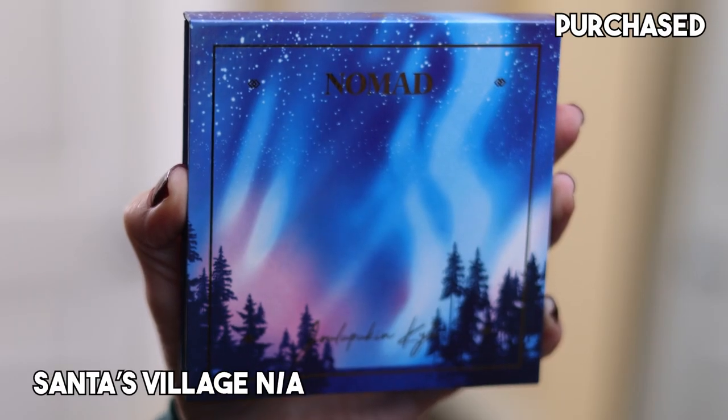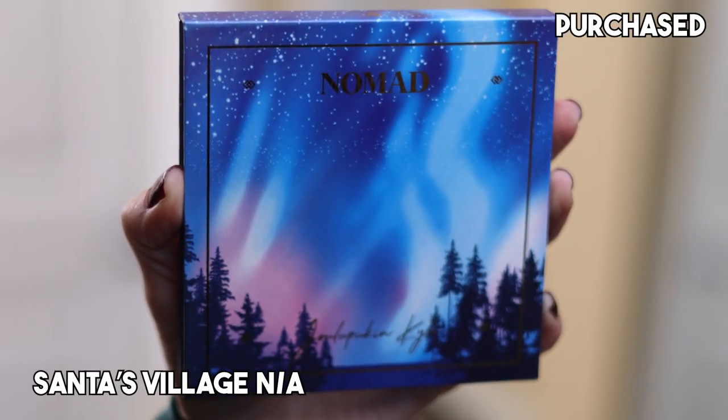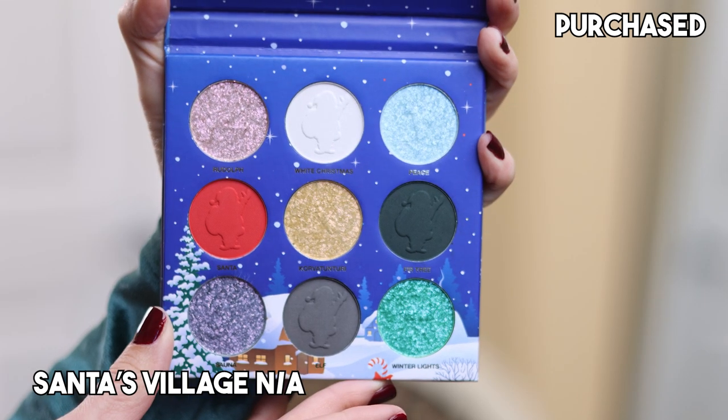Coming in at number eight, I have the Santa's Village palette. This was their holiday palette. Sometimes I do keep their outer cartons because their packaging is so cool — the outer carton has a cutout of Santa on it. The destination for this one is Lapland, Finland. And here is the cover — a beautiful night sky with the northern lights. Just gorgeous.